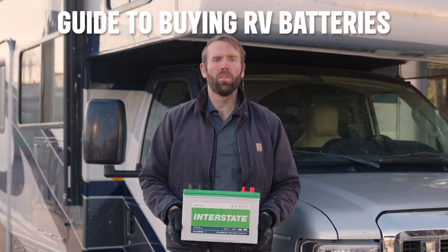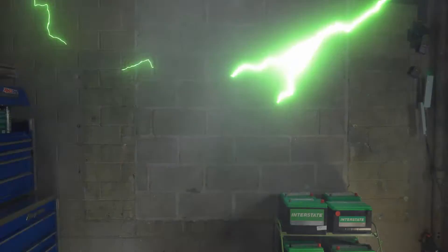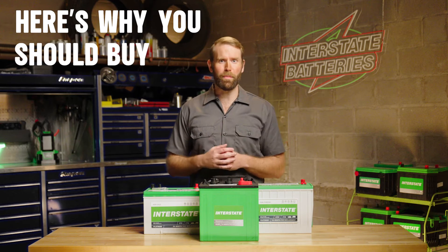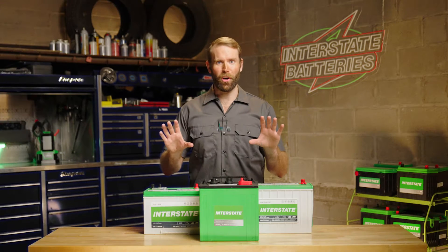Your RV is your home out on the road. So what kind of battery do you need to keep that home feeling homey? Here's why you should buy a deep cycle battery and why your RV would actually do well using a battery from its little cousin, the golf cart.